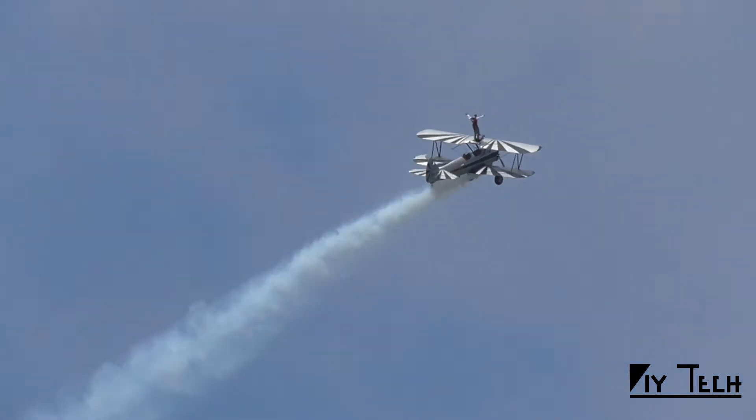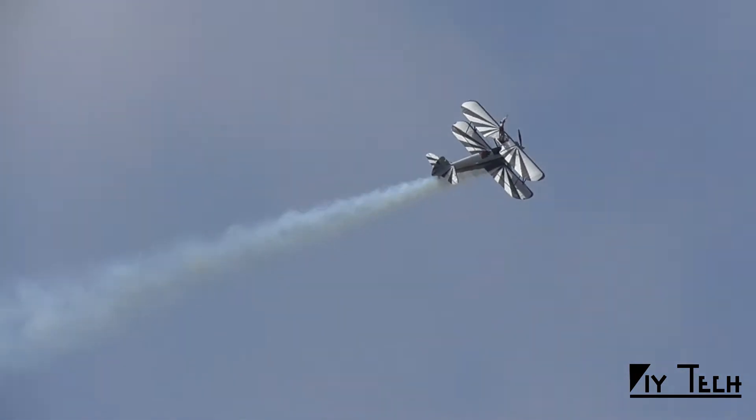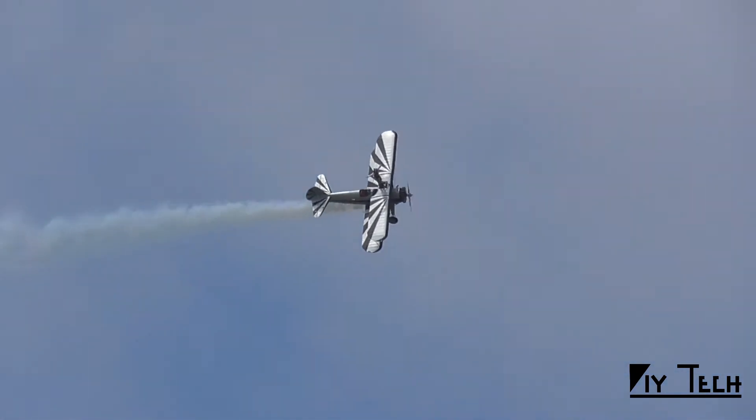A 45-degree climb. We'll do a wing-over to the right — pushing the stick to the right, using coordinated rudder pedal, right rudder pedal — and down we come for a nice pass.